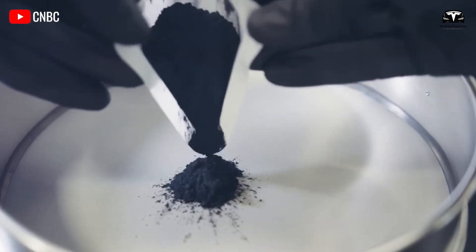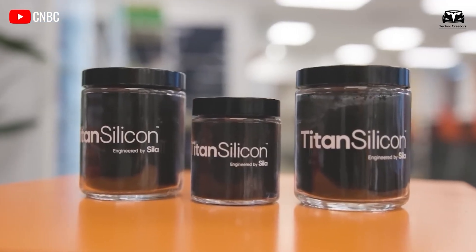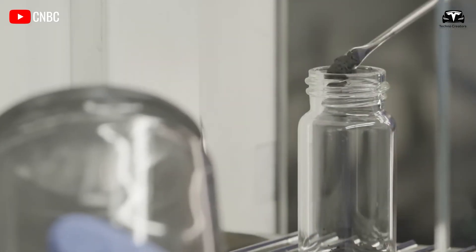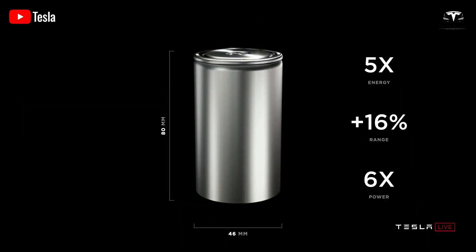Building on this proven track record, a new generation of battery technology uses all-silicon anodes made entirely of silicon nanowires, promising absolute sustainability and safety. So, how will Tesla's future battery technology shock the entire electric vehicle market?